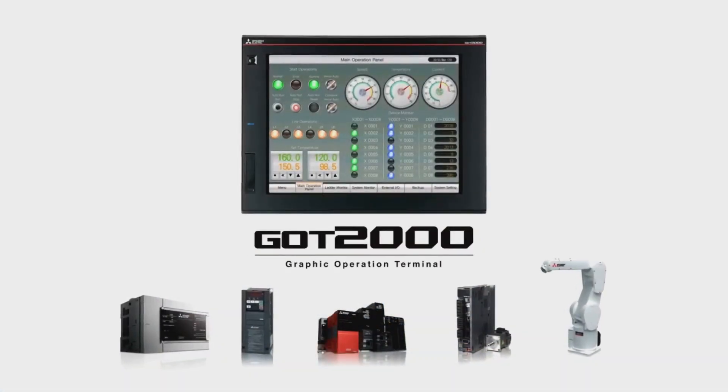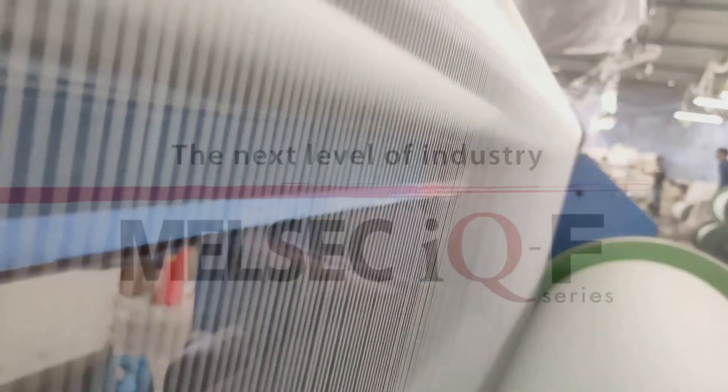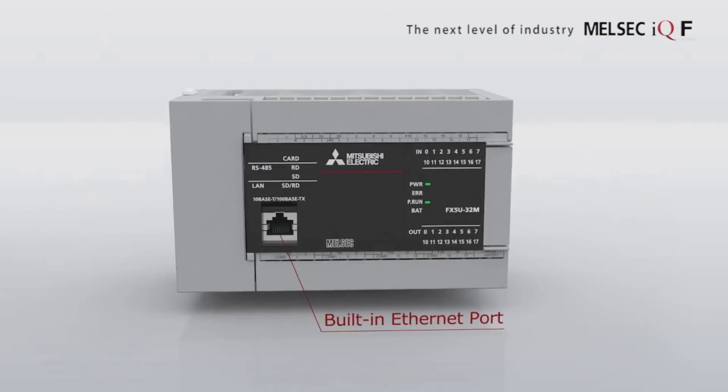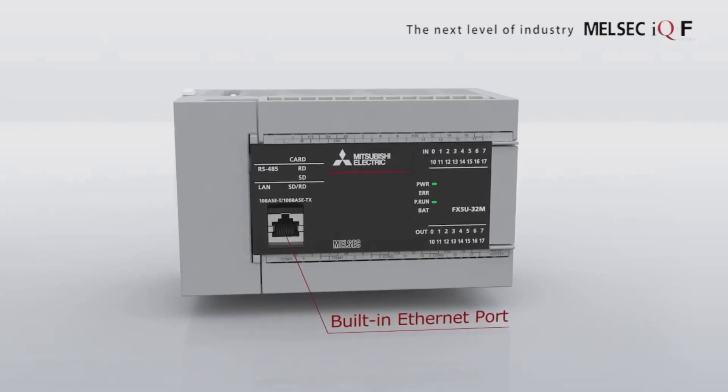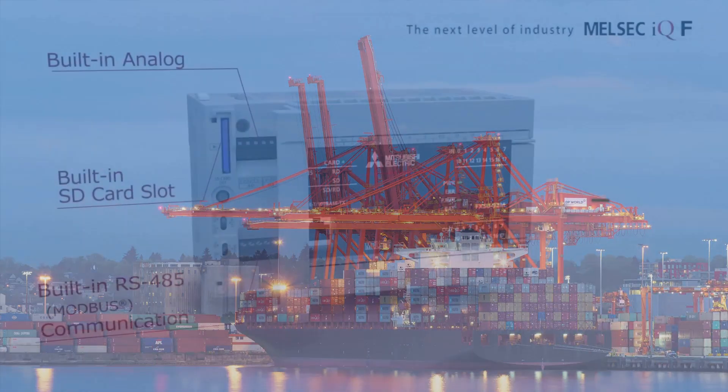First up, we've got the GS2107 or GS2110 with IQWorks software. Imagine a user-friendly interface with powerful programming capabilities right at your fingertips. It's perfect for anyone looking to make automation simpler and more efficient.